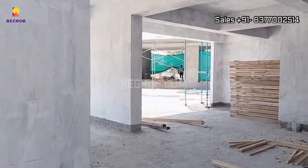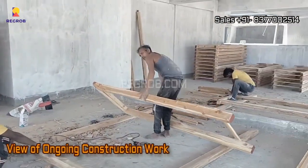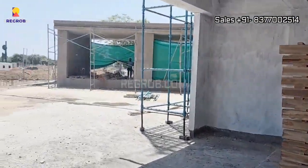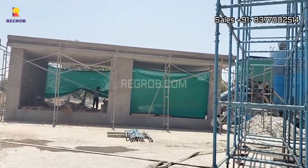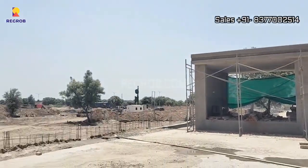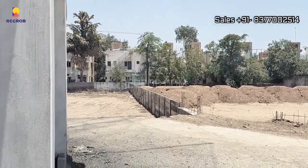Shreemey Opulence is currently under construction and is scheduled for possession in December 2026. That means your dream home is just around the corner. All the homes in this project are thoughtfully designed to provide a comfortable lifestyle, and the attention to detail ensures you have a cozy and welcoming space to call home.